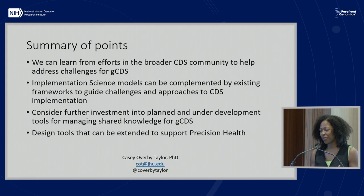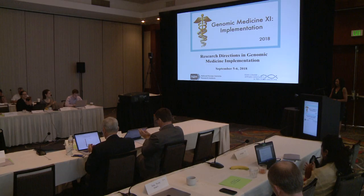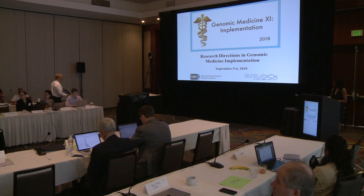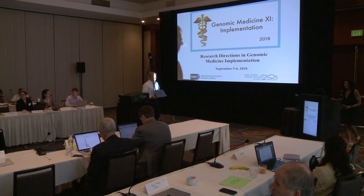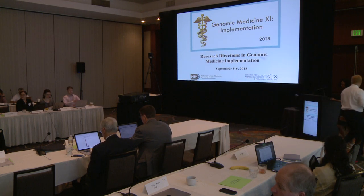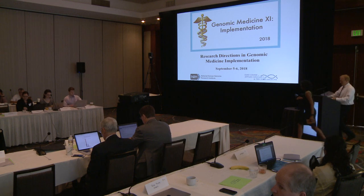There's a whole section on precision medicine that I skipped over. That's my talk—thank you. Any clarifying questions? We'll have the bigger discussion in a little bit. Next, Larry Babb from the Broad Institute will be up talking about some of the bi-directional data flow that he's been pioneering over the years.